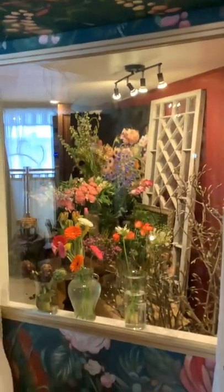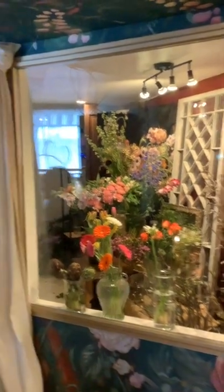Look at all of this — this is our fresh flower cooler and I get fresh flowers in daily. And this is more of our office and art space.